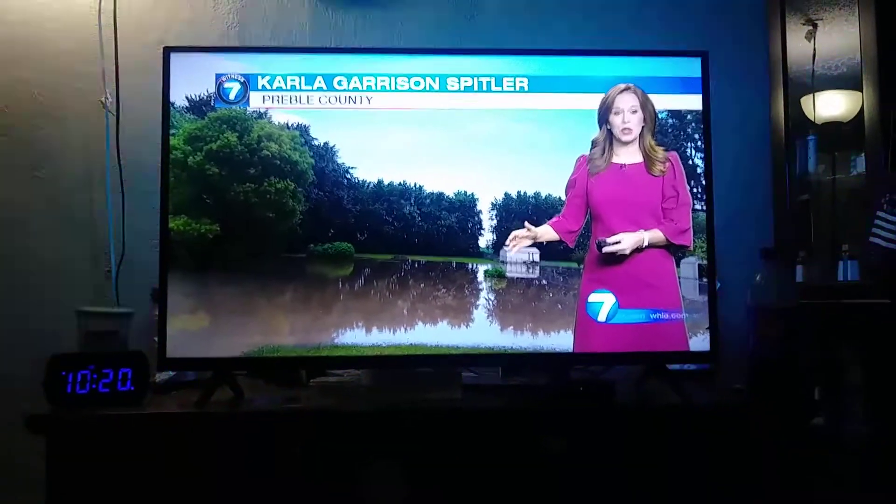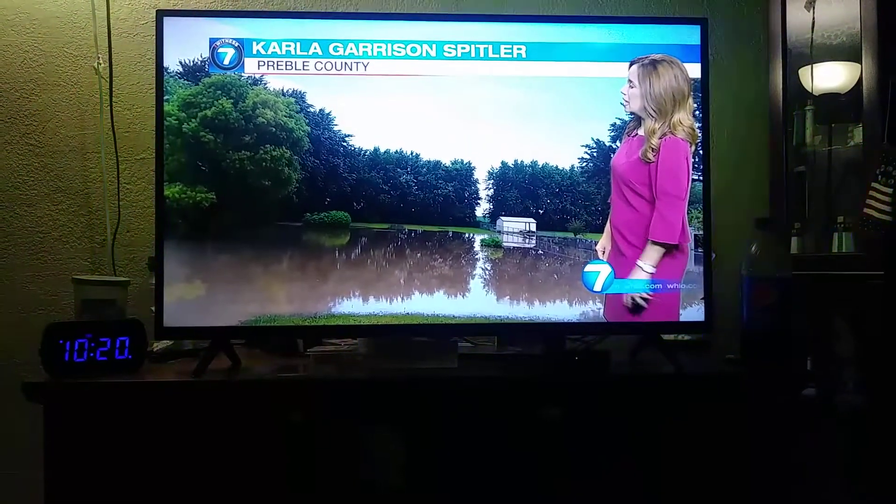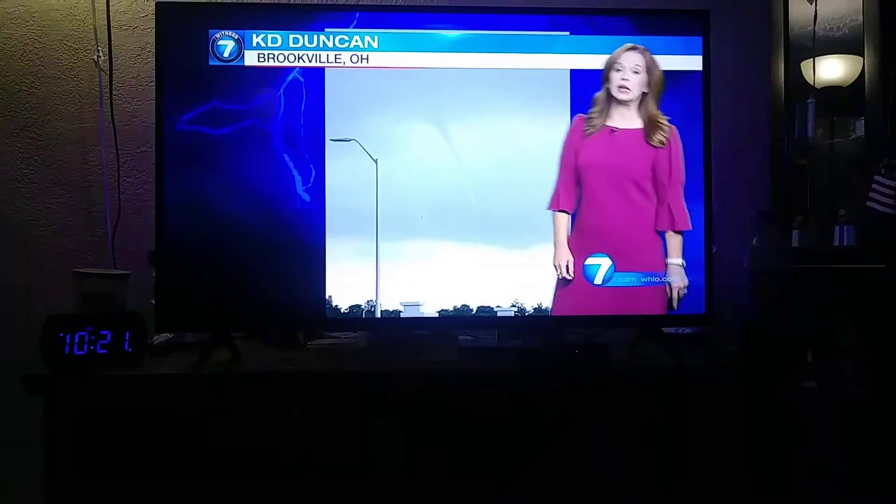One of those locations included Preble County. And look at this photo that was sent in by Carla — you can see the widespread flooding there due to the very heavy rainfall that fell in Preble County.